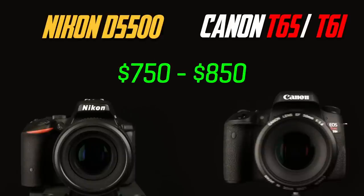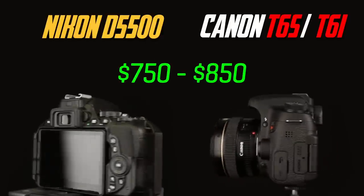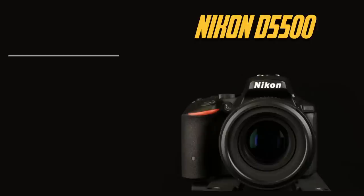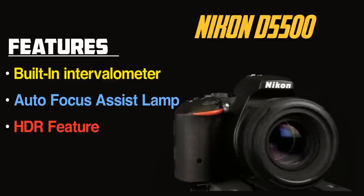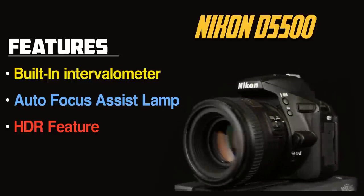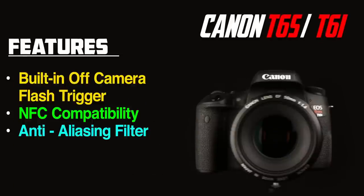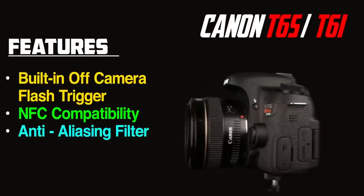For a price of $750 to $850, depending on where you get it or which model you choose, any of these cameras can be yours. Looking at the D5500, there are a couple other features you should be aware of: built-in intervalometer, built-in autofocus assist lamp, built-in HDR feature — not some Mickey Mouse HDR feature. On the Canon side, we have an off-camera flash transmitter built into the onboard flash system.